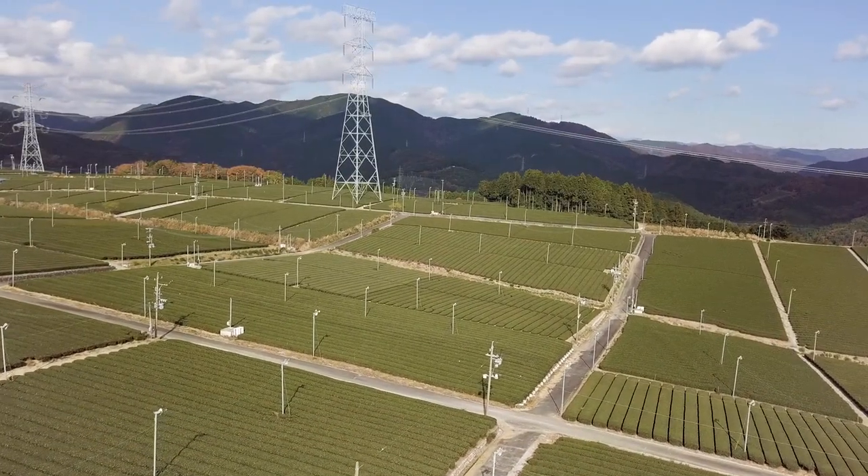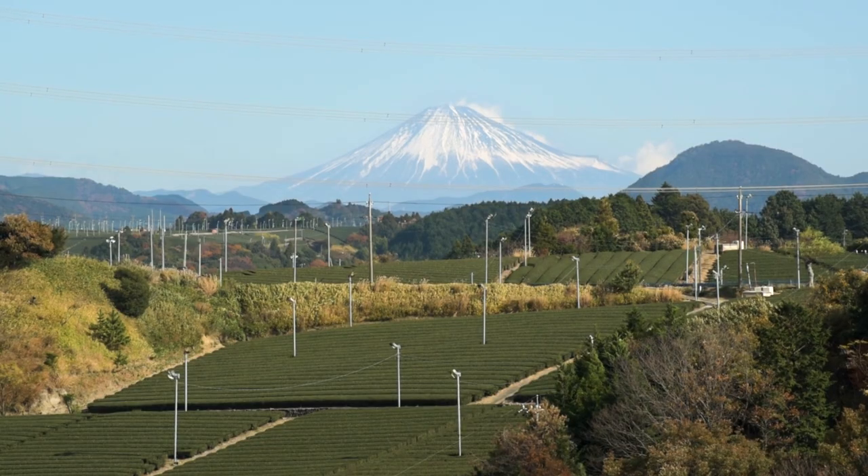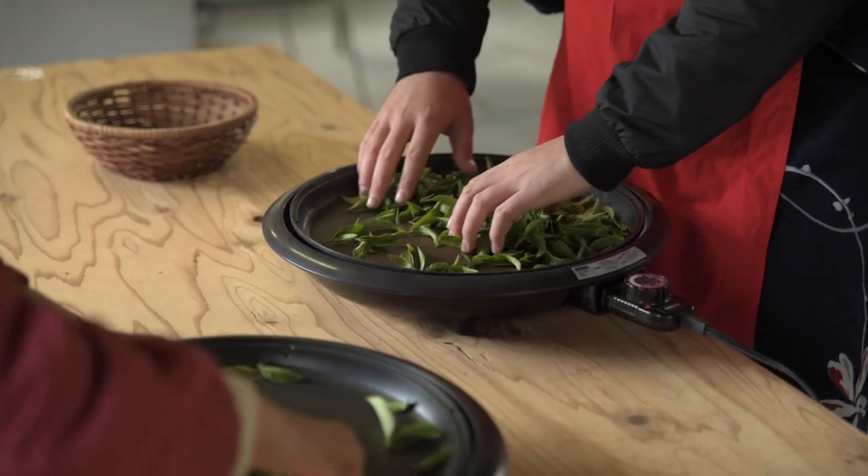Tea is a cornerstone of Japanese culture, and the town of Kakigawa, southwest of Mount Fuji, serves as one of the country's premier producers of this tasty commodity.